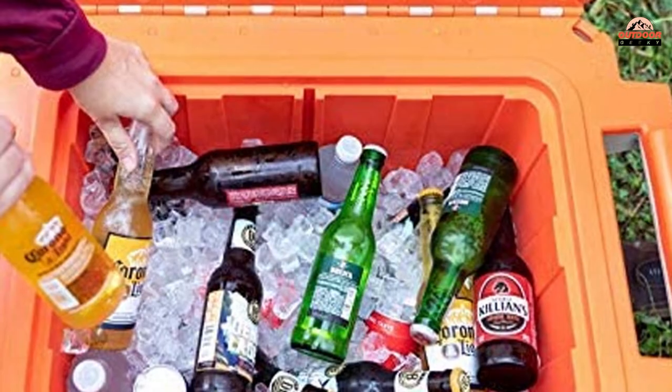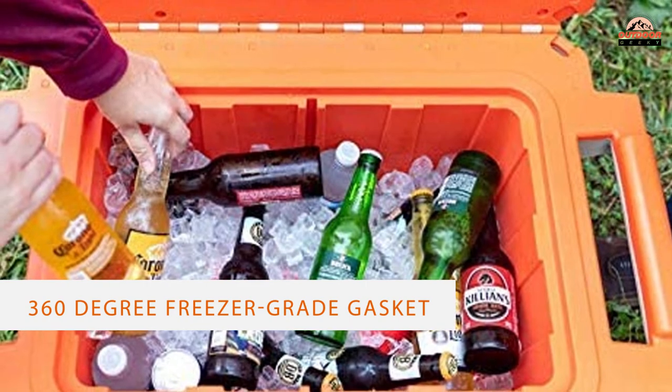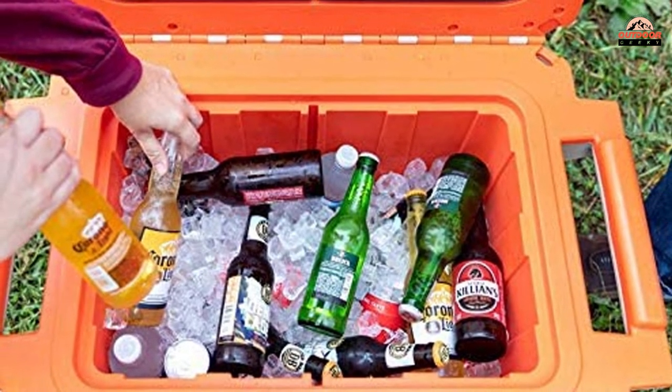You even get multiple handles — a molded-in handle and a sliding hinge handle — so you can carry your cooler the way you like.